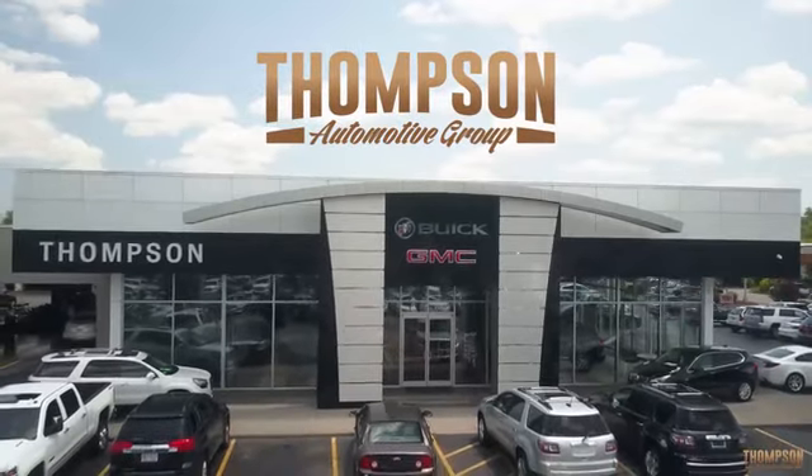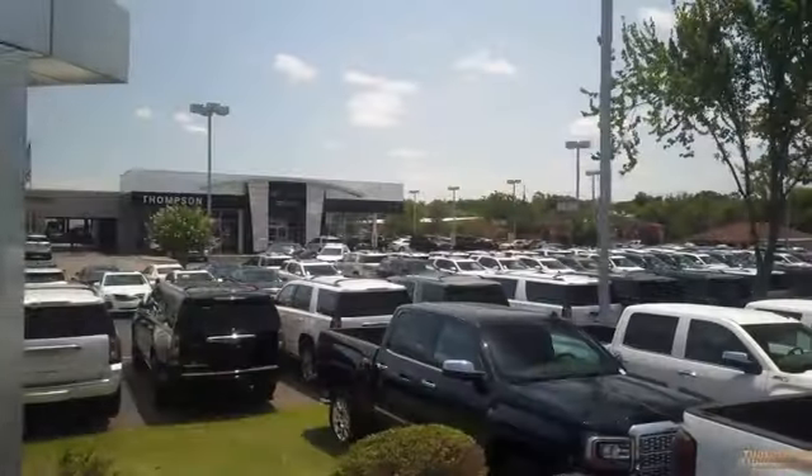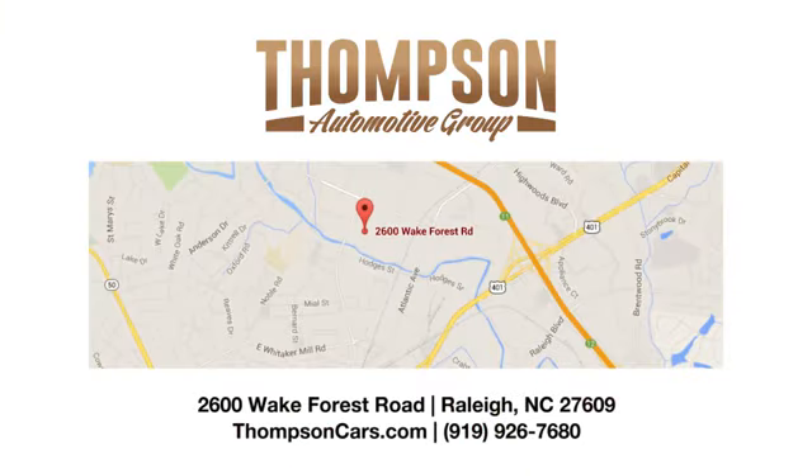Thank you for viewing this vehicle. Stop in and see us today. Thompson Buick GMC Cadillac is conveniently located on Wake Forest Road next to Costco, just inside the beltline.